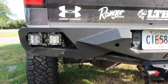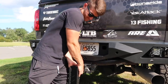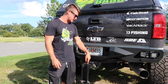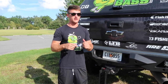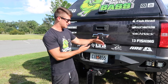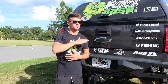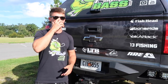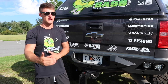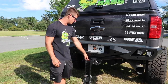We got the Vengeance Series bumper back here from Fab Four with two Rigid pods on each side — those are my backup lights. This is actually a hitch I just got — it's like a 70-pound hitch, super heavy duty. My Bulletproof Hitch — I got that in the mail not too long ago. I towed the boat with it down here to Savannah and it towed so well. This is actually a 12-inch drop hitch because the back of the truck sits up so high. It really helps level the boat out — the towing was a lot better with a lot less bouncing, and with the hitch being so heavy it doesn't swing around.